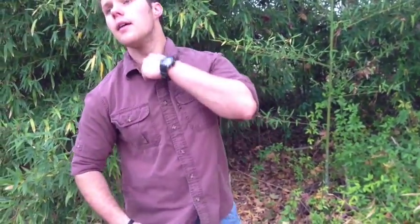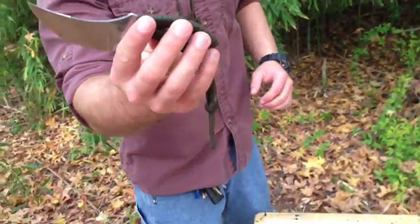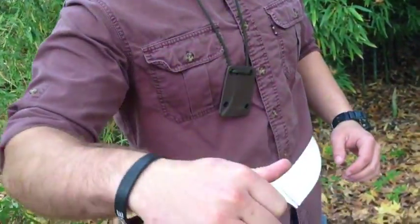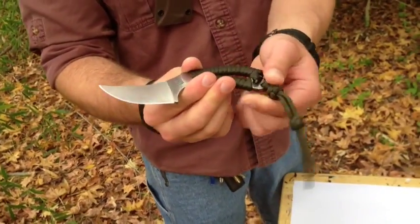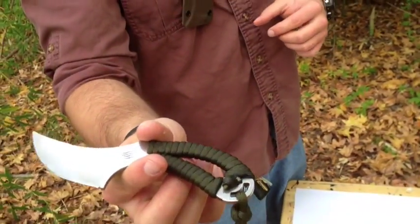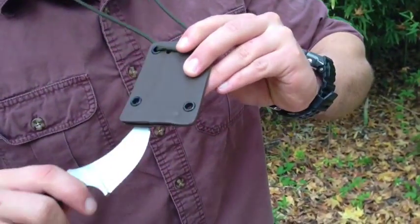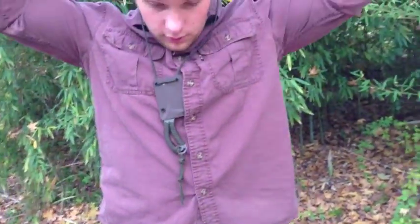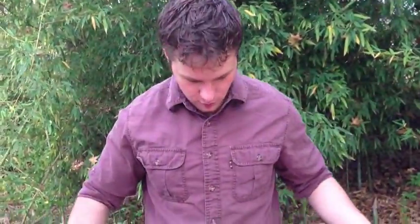As a neck knife for today I have my Bastinelli Creations — I believe it's called the Persian. Super cool knife, super sharp, just beautiful. Parachute cord wrapped handle and it's pretty big, but it carries around the neck very well. Awesome Kydex sheath, very well made, adjustable lanyard, and it doesn't imprint at all with this shirt. Cool knife.